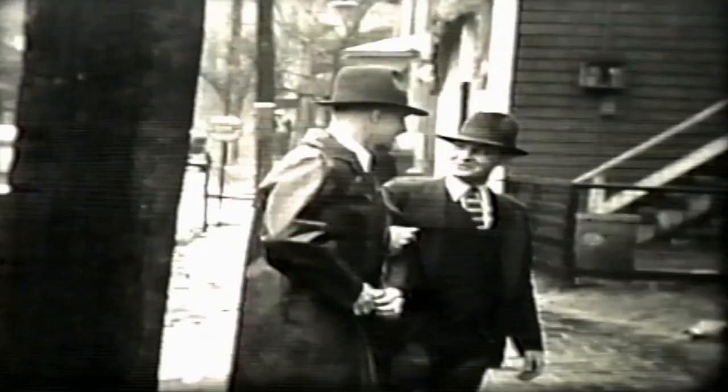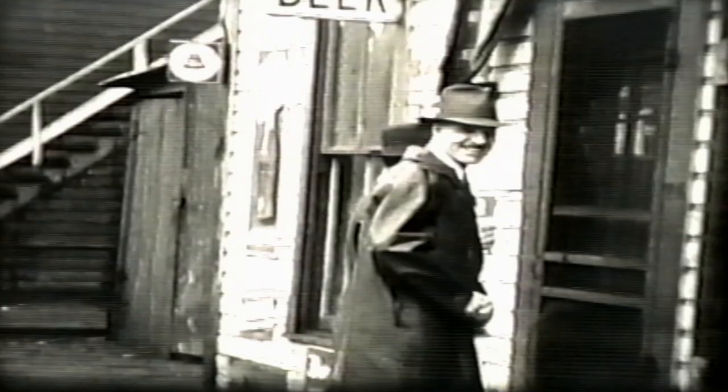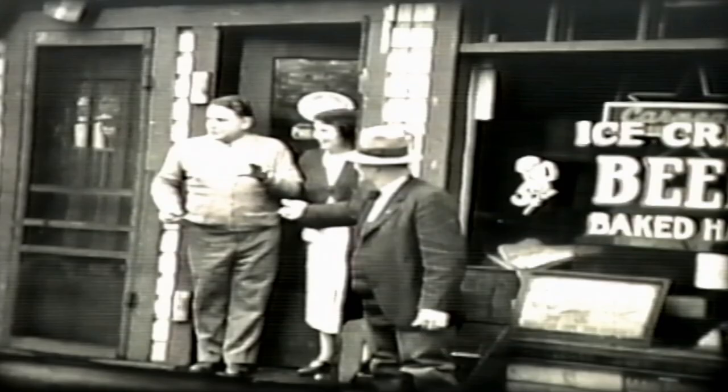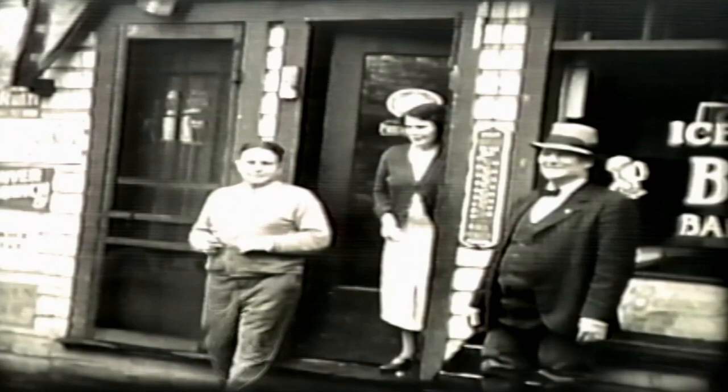There were some beautiful rooms over there. Here's a Mail Pouch thermometer — I think every grocery store had one. This store had ice cream, beer, and baked ham.